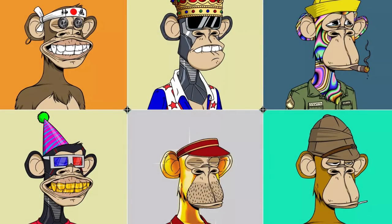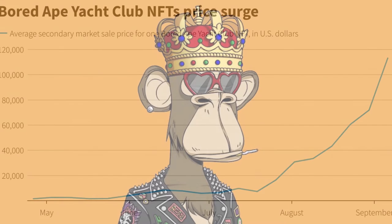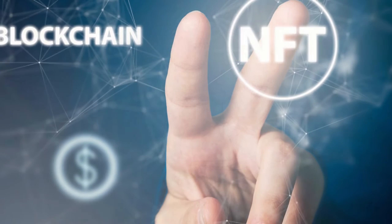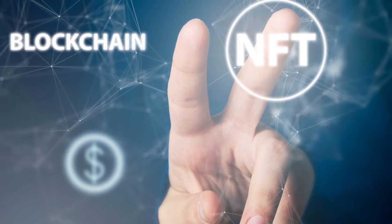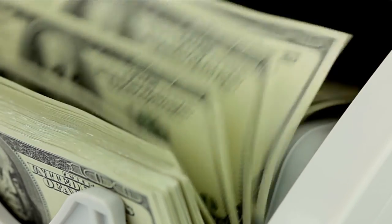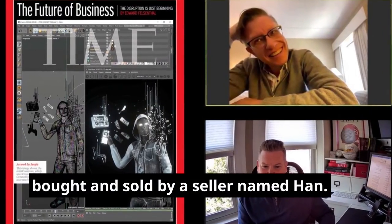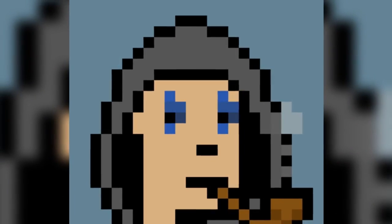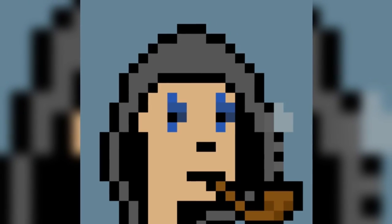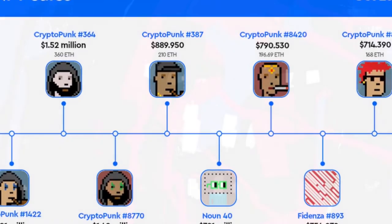Number 3: Bored Ape Yacht Club serial number 8585 — sold at 696.96 ETH worth $2.69 million. This piece, consisting of an ape wearing a king's crown and heart-shaped sunglasses, became the most expensive NFT in the Yacht Club collection. Number 4: Time — The Future of Business, Beeple Edition — sold at 675 ETH worth $2.42 million. This is one of Beeple's most expensive artworks, bought and sold by a seller named Han. Number 5: CryptoPunk serial number 1422 — sold at 500 ETH worth $2.01 million.